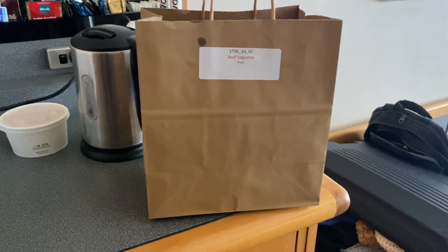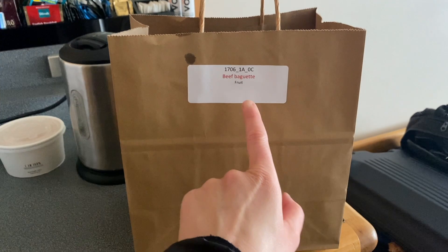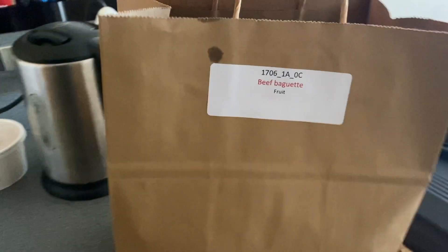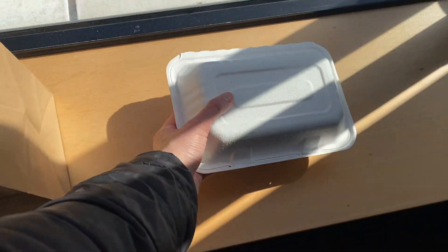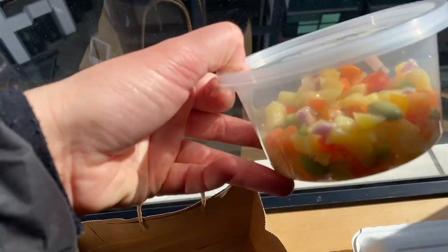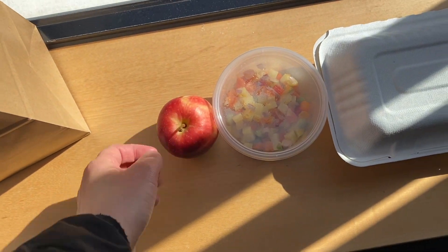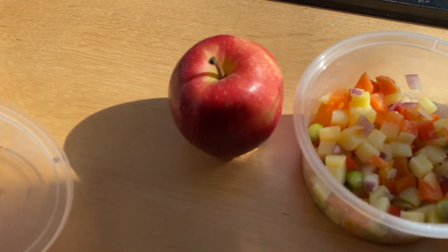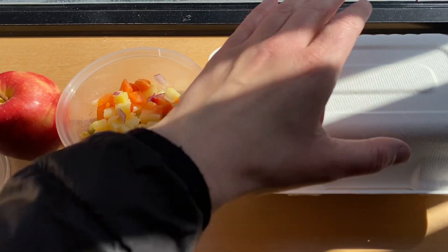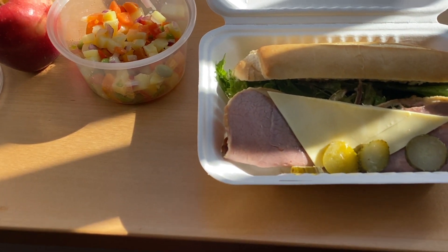I just got back from my walk and it's lunchtime. Today it's a beef baguette and fruit. There's some salad stuff and yes, I love it when we get apples. Let's have a look — a little salad thing and... oh my gosh, yum, that looks so good!